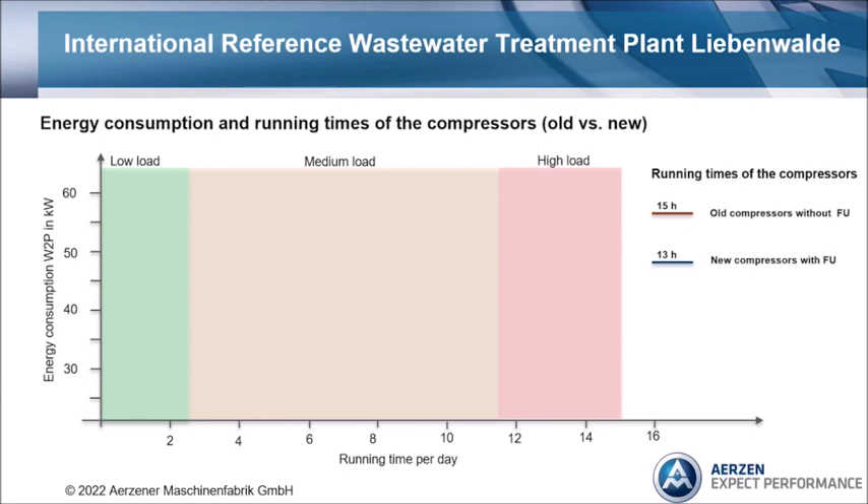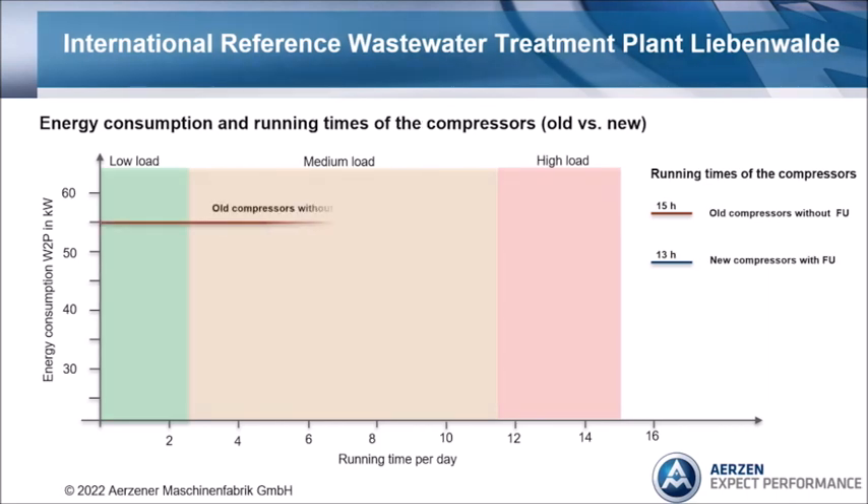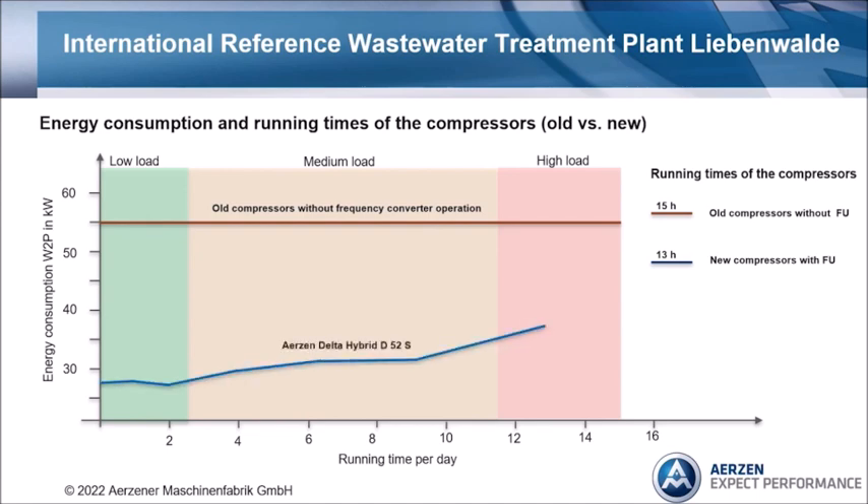Here you can see the energy comparison between the old compressor system and the new compressor system. The energy consumption in kilowatt hours per process is shown on the y-axis; on the x-axis you can see the running times of the machines per day. The brown curve shows the running time of the old compressors — 15 hours. Blue is the curve of the new compressors. Two things are very important: the new machines run with frequency converters, and the control unit is able to decide whether one or two machines need to run. With the old solution, the only option was to start or stop all three machines at the same time, and the aeration process ran 15 hours. Everyone can see the new solution brings significant energy cost savings.